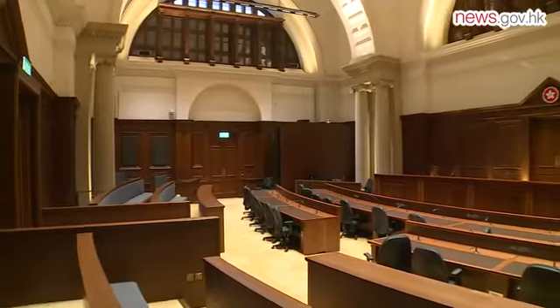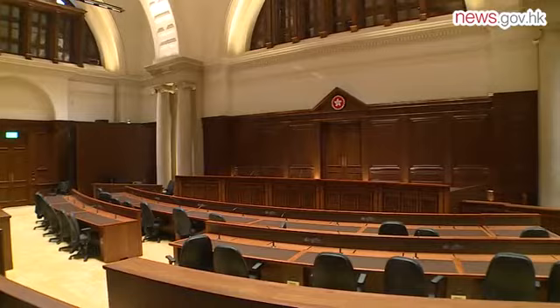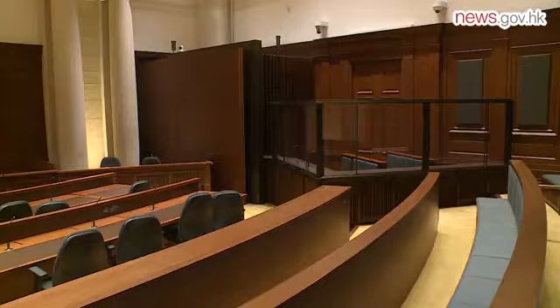The Court of Final Appeal moved to historic No. 8 Jackson Road in Central in September, so the Judiciary arranged a press visit to the newly renovated building.